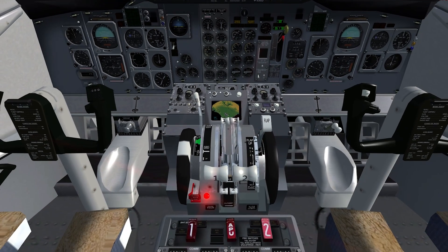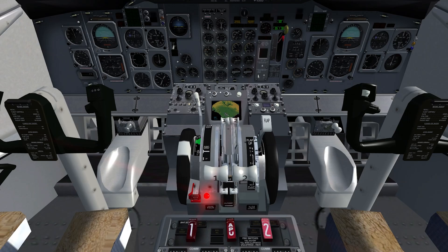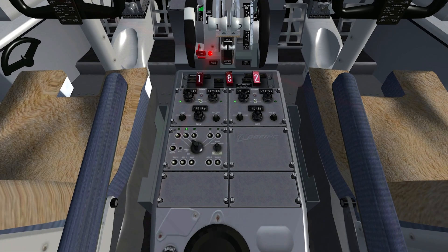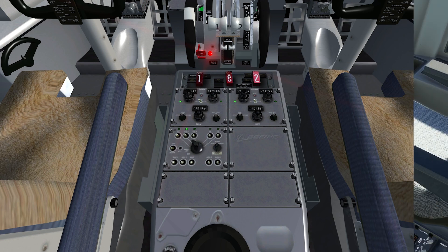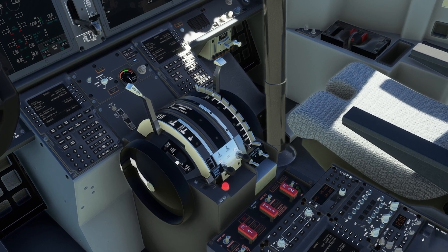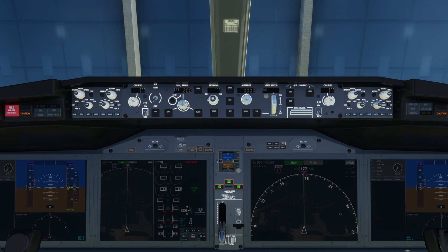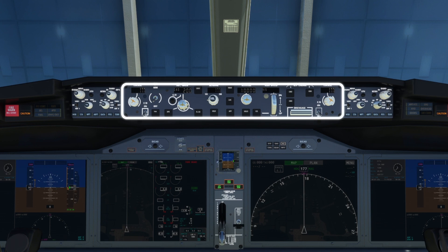Conveniently, below the engine instruments are the engine controls. There's a lot going on here as well, but nothing much has changed between the original 737 and the MAX. Nothing much has changed on the radio stack either — giving the pilots the tools to tune, identify, transmit, and switch radio frequencies can only be simplified so much. Up on the glare shield is where we see the most change, and it's where most of the automation has been introduced.